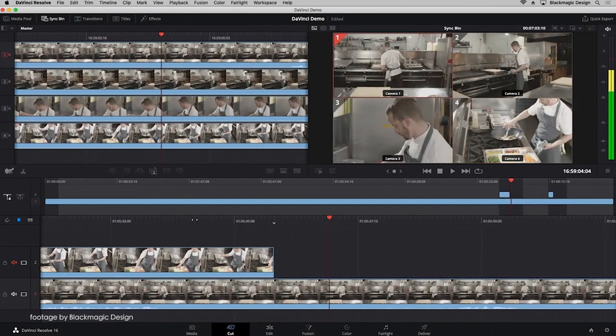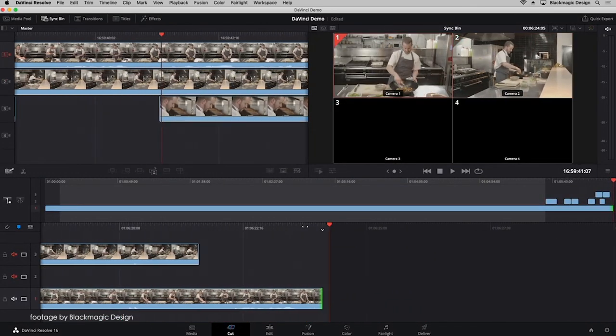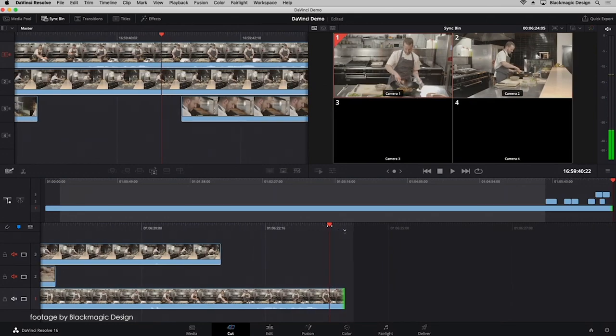The overall playback performance in the media, edit, and cut pages has also been improved, and there is now support for Blackmagic Pocket Cinema Camera presets in the Fusion, Camera 3D, and Camera Tracker tools. That's it for this week — we'll be back next week with more news in 90 seconds.